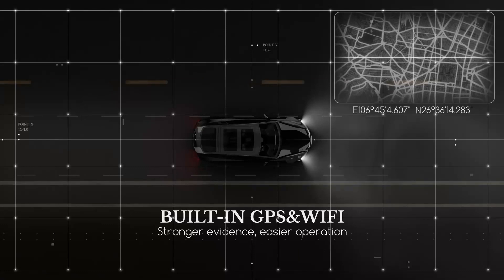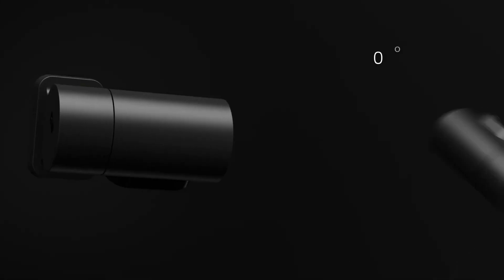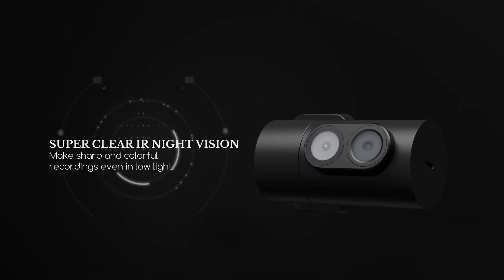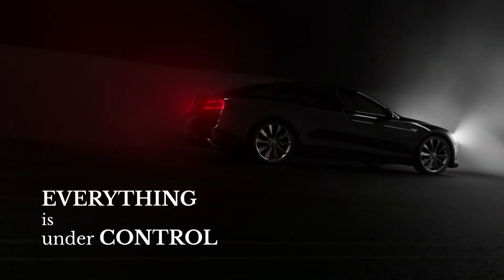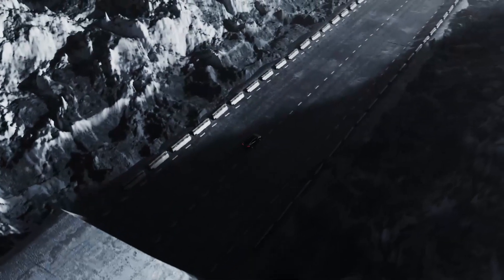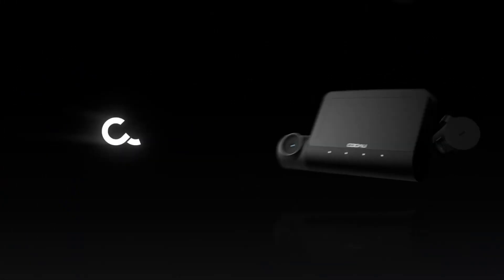Another key feature is the camera's super IR night vision, which provides clear and bright footage even in low-light conditions — a great feature for drivers who frequently drive in the evenings or during nighttime hours. The built-in GPS is also a valuable addition, as it accurately records the vehicle's speed and location information, which can be helpful in the event of an accident to determine the vehicle's location and speed at the time of the incident.